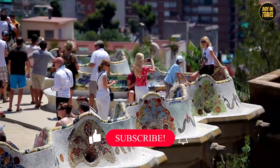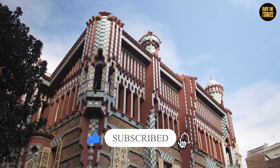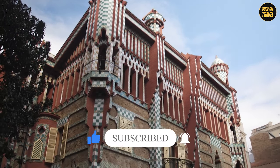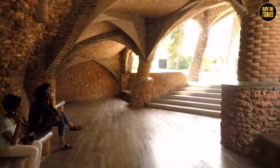Join us on this visual feast, and don't forget to subscribe to our channel for more captivating stories. Let's unveil the magic behind Gaudí's creations and discover how they continue to inspire awe and wonder.